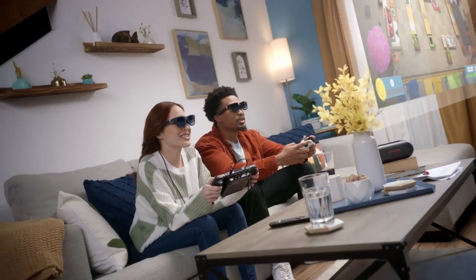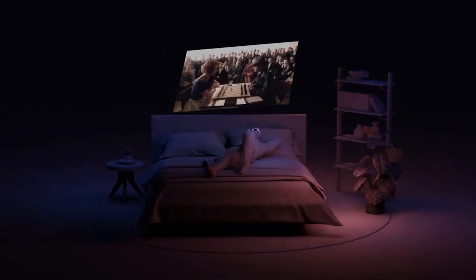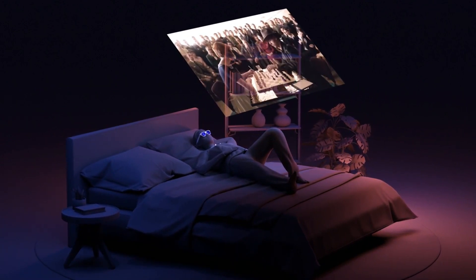You can effortlessly switch between VR and AR modes with just a simple tap of a button. Weighing just 78 grams, the Virtue One XR sits comfortably on your face while delivering high-quality media, including sight and sound.